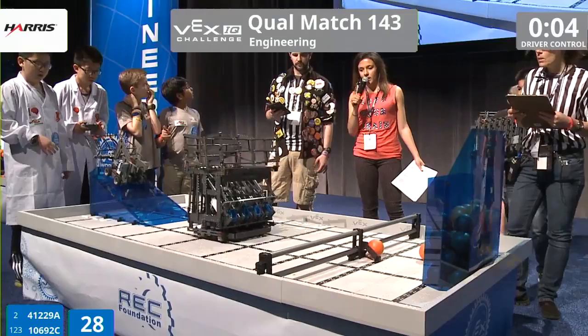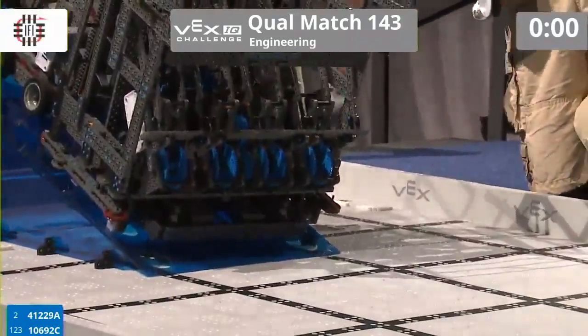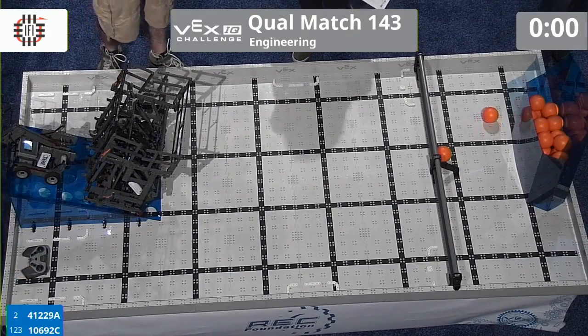Oh, and there we go. Four seconds left making their way over for a double park. Oh, great job. This is going to be a very high scoring match. High fives exchanged.